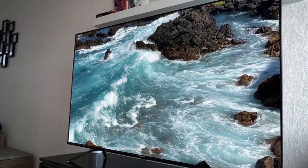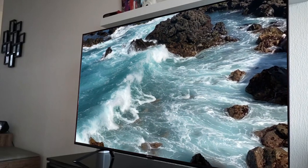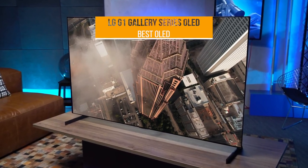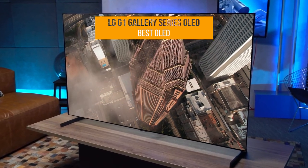The products mentioned in this video are in no exact order, so be sure to stay tuned till the end so you don't miss anything. First up, the LG G1 Gallery Series OLED, our pick for best OLED TV.